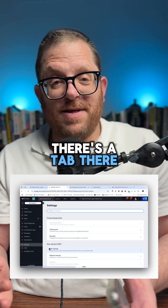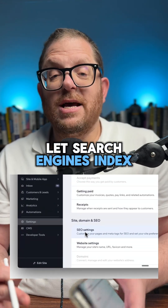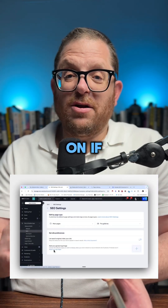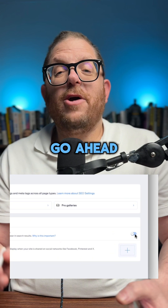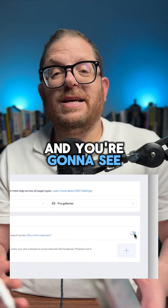You're going to see a tab that says 'Let search engines index your site.' Make sure this is on. If it's off, that means you're telling Google to block you. Go ahead and click it on and you're going to see that it's done.